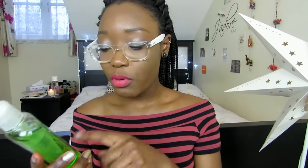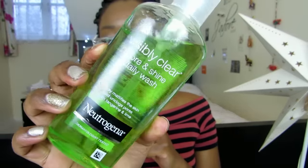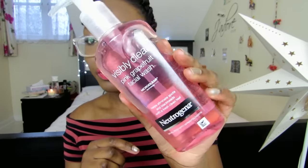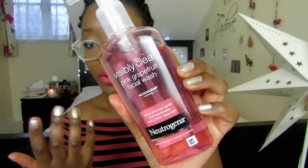Finally, I bought two Neutrogena Visibly Clear face washes. The first is the Pore and Shine Daily Wash with tangerine and lime — it's supposed to mattify skin and unclog pores, and it's one I use all the time, so this was just a repurchase at £4.70. Boots were doing a Neutrogena Visibly Clear two-for-£5 deal, so I paid an extra 30p to get two. The second one I got is the Pink Grapefruit Facial Wash, which I've heard lots about — it's supposed to help eliminate spots and blackheads, and it smells amazing. After I've used my regular one, I'll try it out.